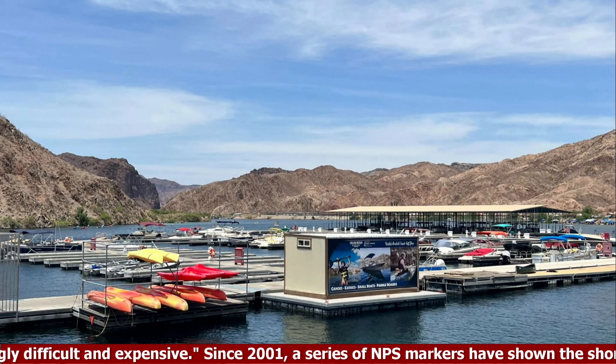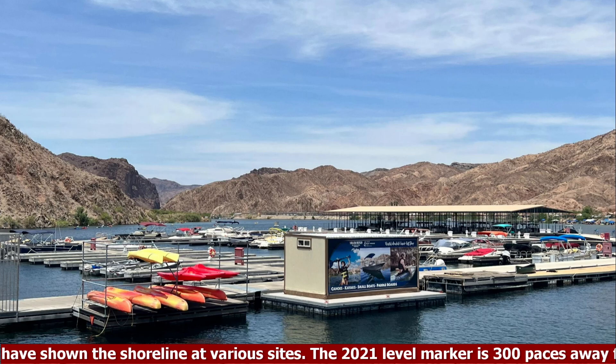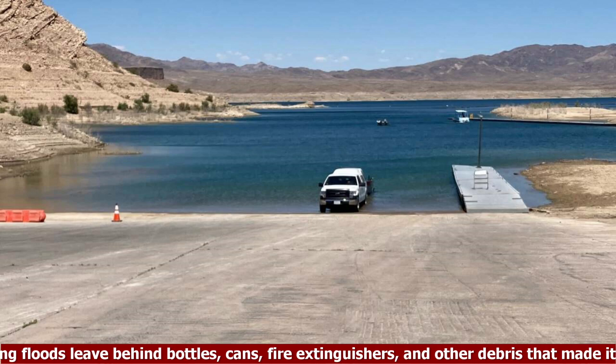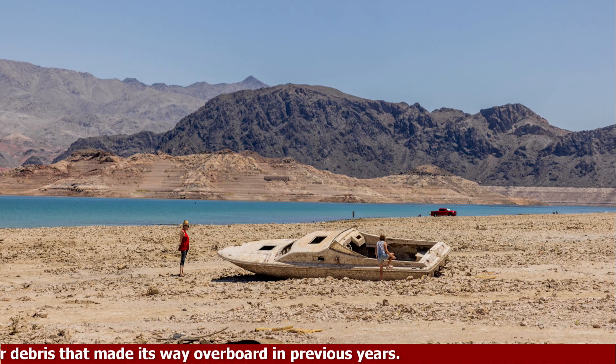Since 2001, a series of NPS markers have shown the shoreline at various sites. The 2021 level marker is 300 paces away from the water. The retreating floods leave behind bottles, cans, fire extinguishers, and other debris that made its way overboard in previous years.